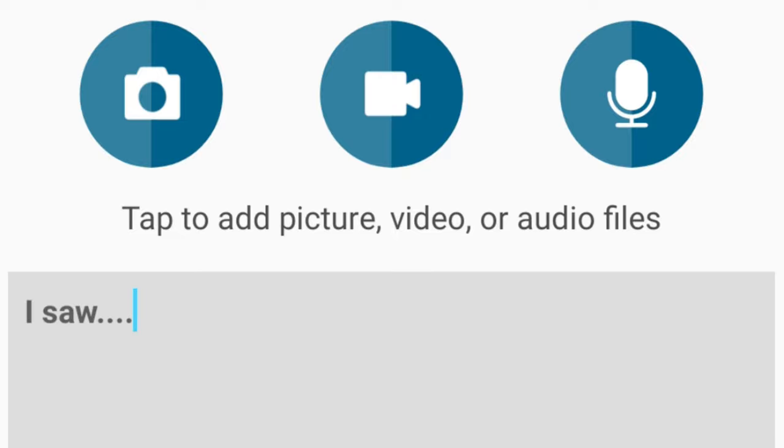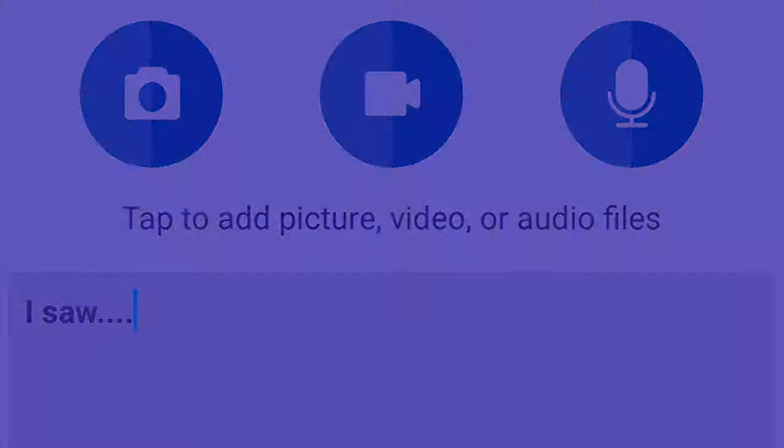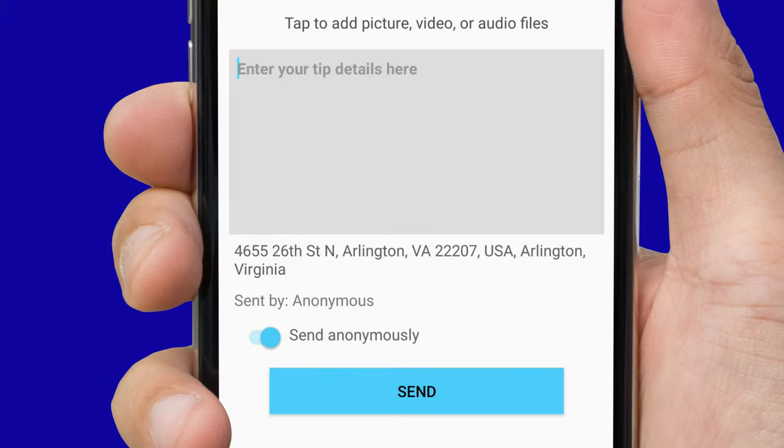Once ready to send, the appropriate location is shared. You're able to submit tips anonymously by selecting the Send Anonymously button.